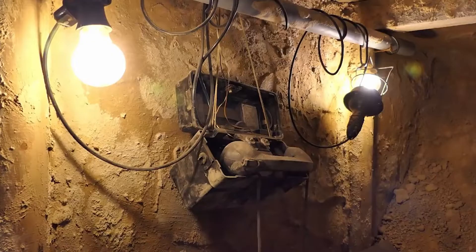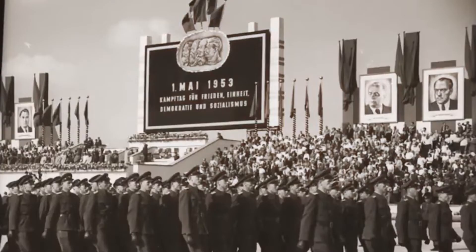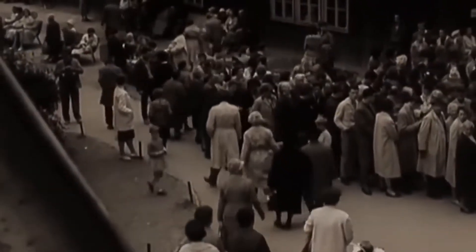They had to do it all in secret. The Stasi, the East German secret police, was always on the lookout for anything suspicious. So these tunnel builders had to be stealthy and super careful, digging silently at night and making sure no one knew what they were up to.